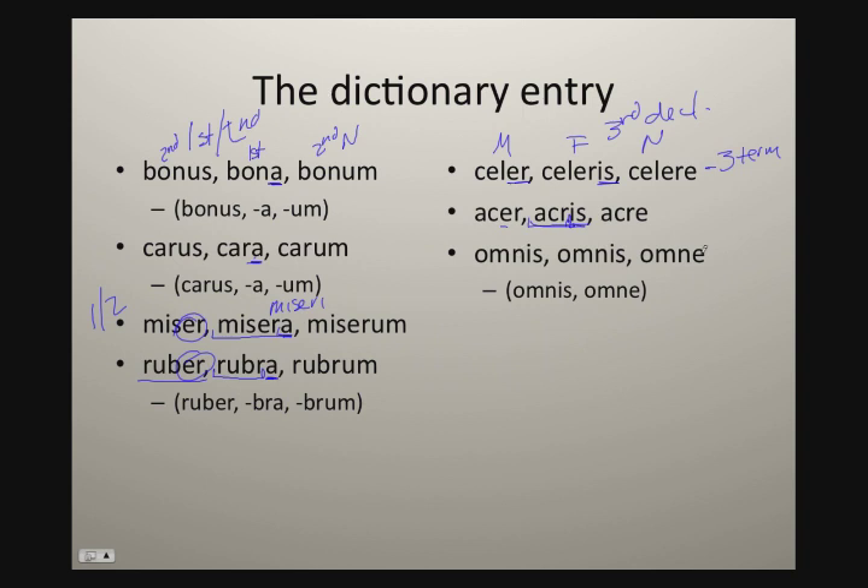We also get adjectives like omnis, omne, meaning 'all' or 'every'. As the Oxford Latin course does, I've given you three principle parts, but most dictionaries and textbooks will give you just two principle parts. We'll call this an adjective of two terminations. You get omnis for masculine and feminine, and omne for neuter. The key here: if you see these two parts, the second principle part does not end in 'a' — it ends in 'is' — so we know this is a third declension adjective of two terminations.